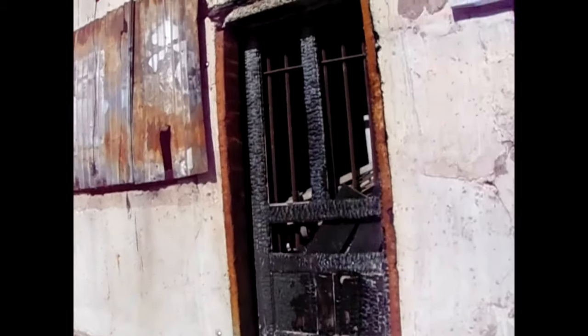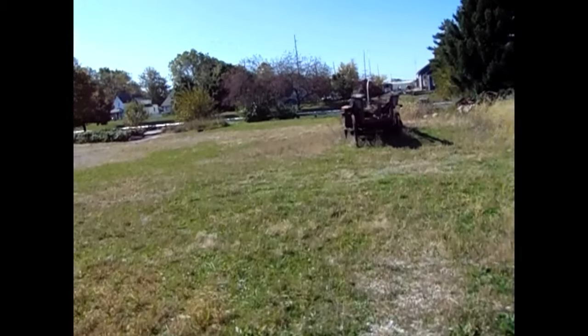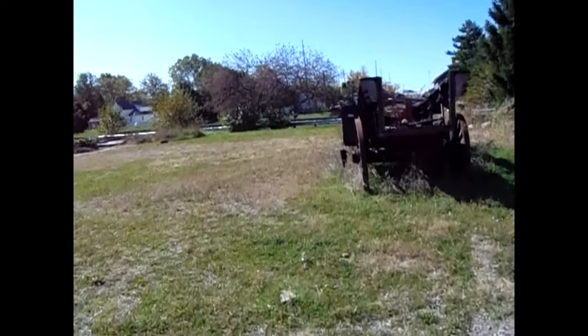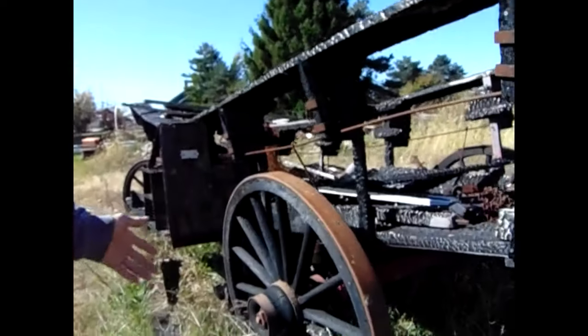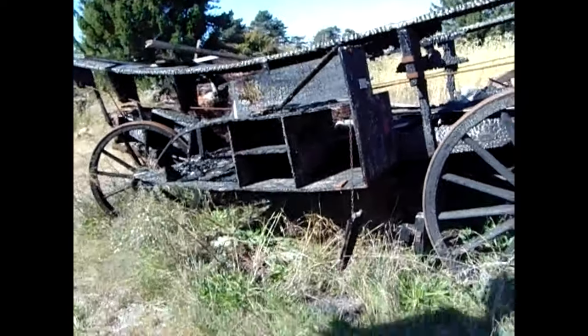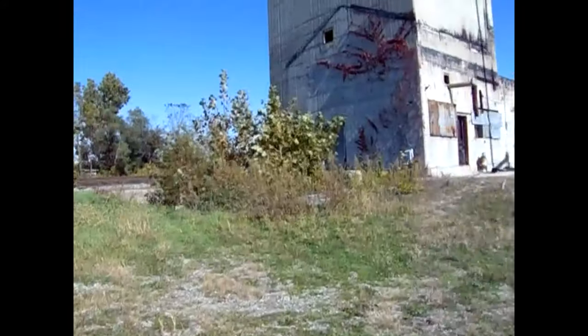That door burnt out crisp. Check out this wagon, guys. That's what we try to say — kids and random people do this nonsense and they ruin chances for us to actually come to places like this. I wonder how old that wagon is. It's pretty much destroyed, but no matter what it's still cool to see.